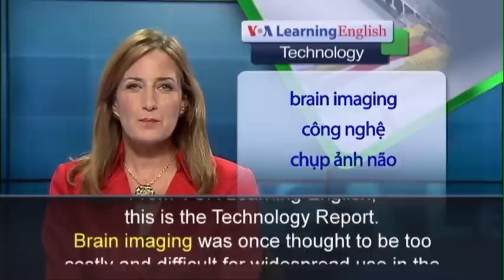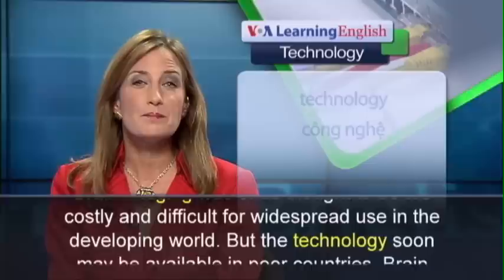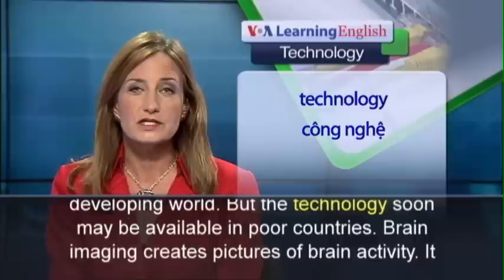From VOA Learning English, this is the Technology Report. Brain imaging was once thought to be too costly and difficult for widespread use in the developing world, but the technology soon may be available in poor countries.